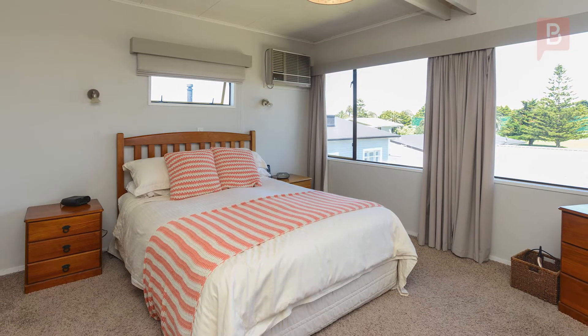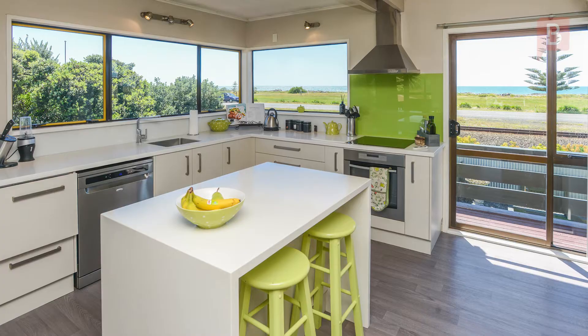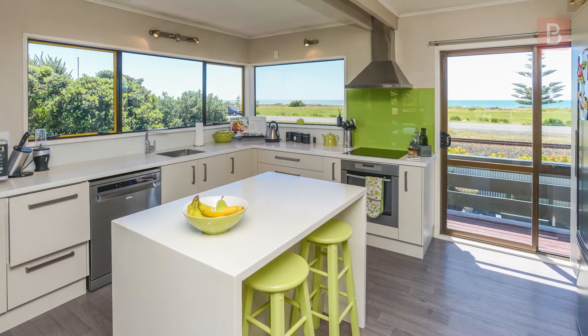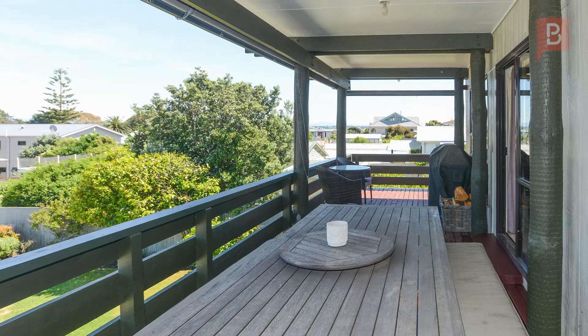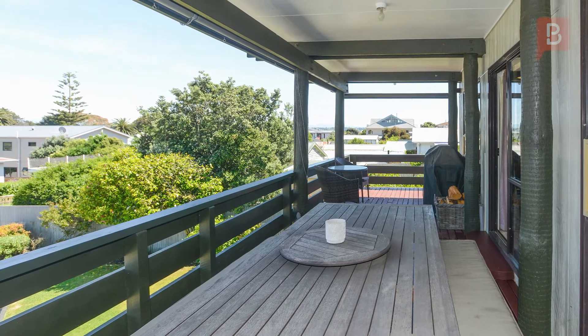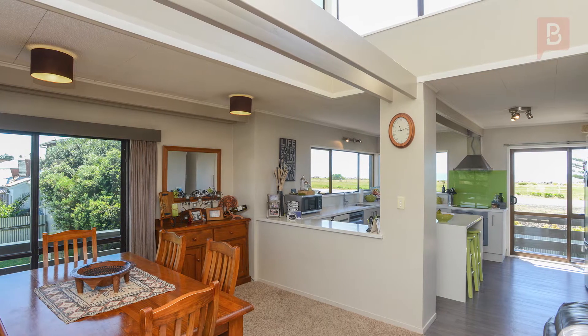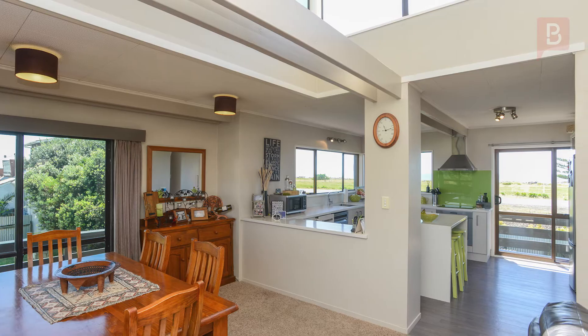The main living area is on the top level, consisting of two large bedrooms, the main living space, and a gorgeous contemporary kitchen with modern appliances and a stylish colour palette. The flow from the lounge to the deck is seamless and actually wraps around two-thirds of the house, providing expansive sea views or an outlook over the golf course and out to the ranges.